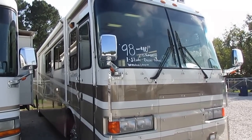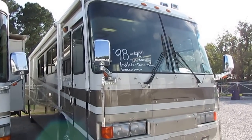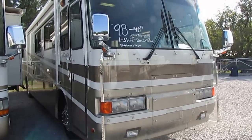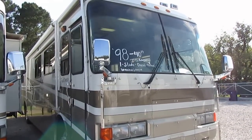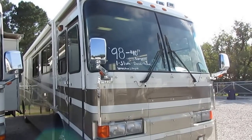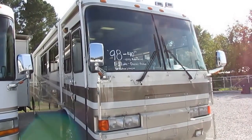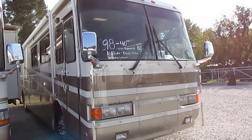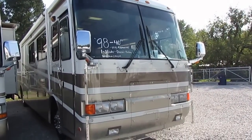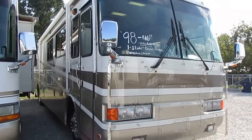Good afternoon folks, Big Bo here with another great diesel motorhome value from Parkway RV Center. Today I'm going to show you the top dog, the big cheese, whatever you want to call it. This is a 1998 Monaco Dynasty, top of the line 40 PBR, slide out, diesel pusher, beautiful RV.